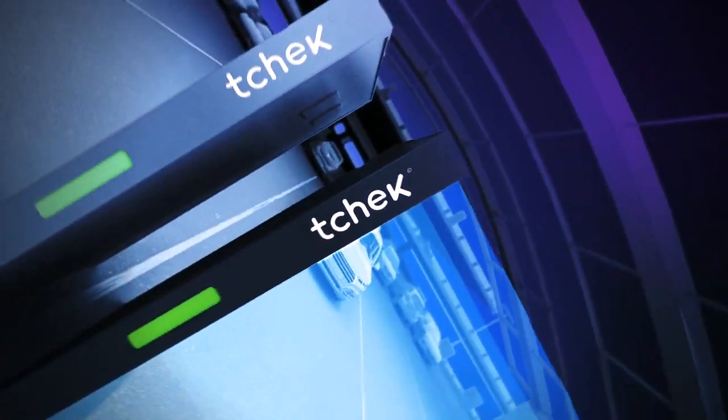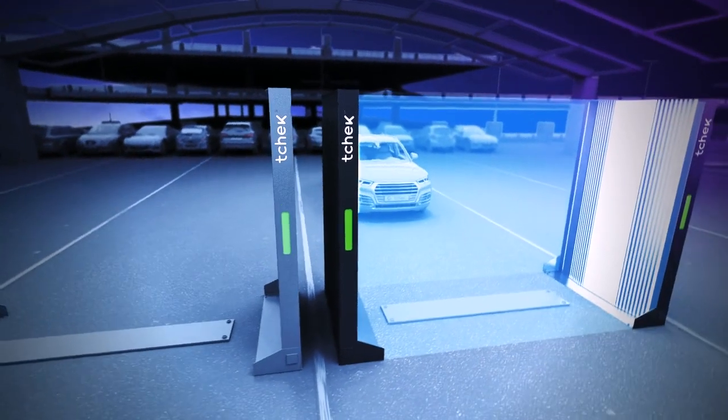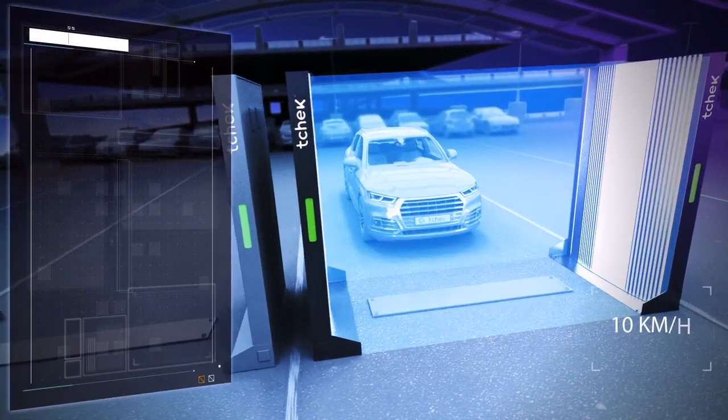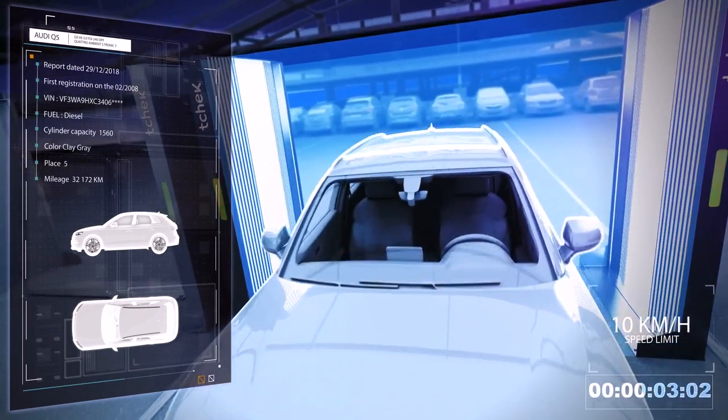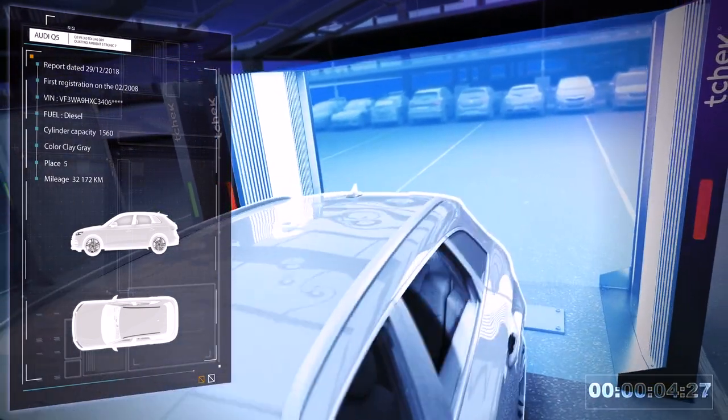Check — the first groundbreaking scanner that scans the body of all vehicles and alerts any difference in their frame structure in real time, with an advanced scratch technology system.